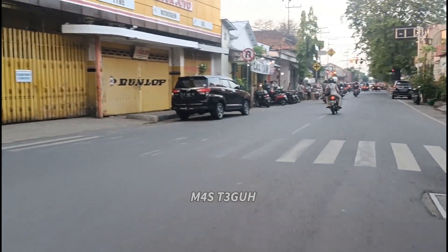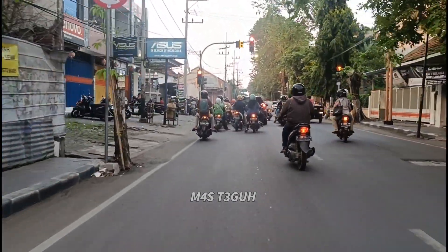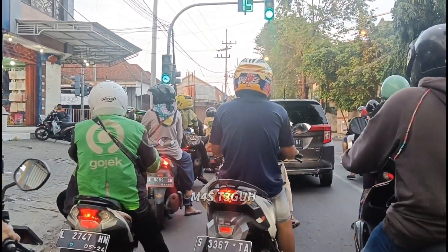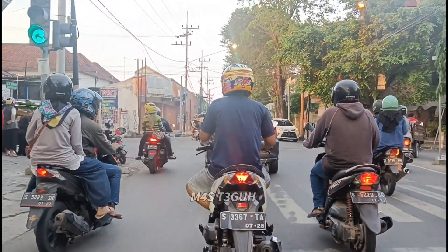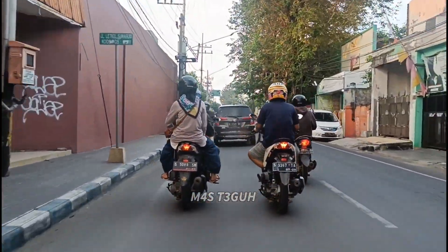Di sebelah kiri ada kelenteng, kita lanjut belok ke kanan dan bertemu lampu merah. Selesai dari lampu hijau kita lanjut terus. Selain daerah Mojokerto, saya juga mereviewkan Sidoarjo, Surabaya, Gresik, Jombang, Batu, Malang, Pasuruan, dan juga Yogyakarta.